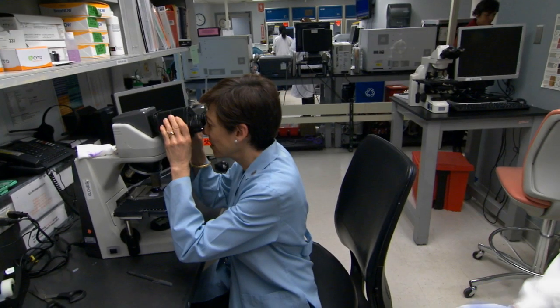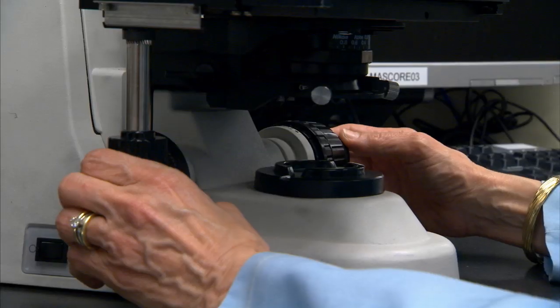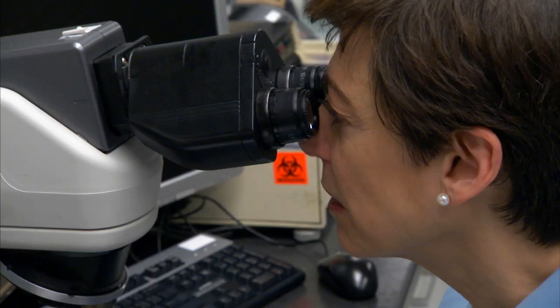In the last several years, pathologists have worked together with gynecologists to study patients who have elected to do this. We've worked out a very detailed method of examining the fallopian tubes in these patients.